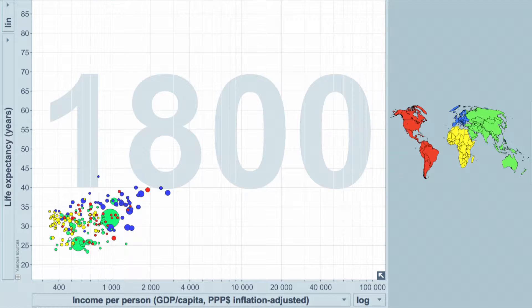This is a graph from Hans Rosling's wonderful software program called Gapminder, where you can plot out one part of the world's data against another part. In this case, we're looking at income per person — GDP per capita, which is inflation-adjusted — and life expectancy.